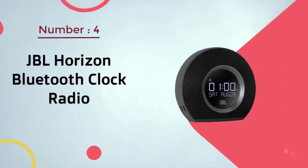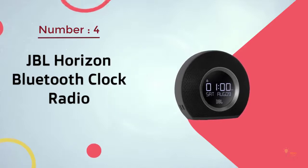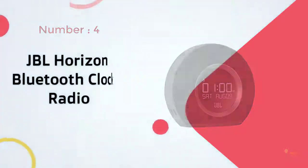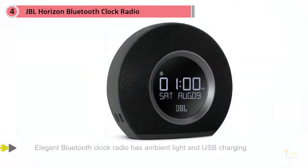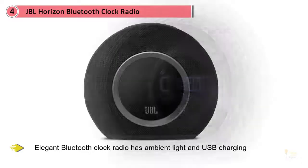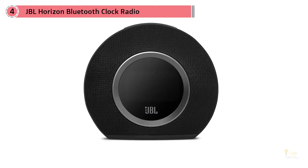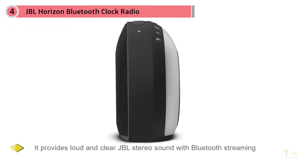Number four: JBL Horizon Bluetooth clock radio. JBL is a trusted brand for Bluetooth devices, and one of their best-selling products is the JBL Horizon Bluetooth clock radio. This elegant Bluetooth clock radio features ambient light and USB charging.